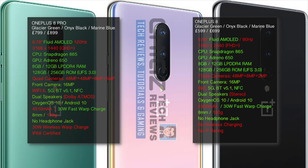The Pro version has a larger 4510mAh battery supported by 30W fast warp charging, and the standard version has a 4300mAh battery also with 30W fast warp charging. Both smartphones are around 8mm in thickness, but the Pro version weighs 199g whereas the standard model weighs 180g.